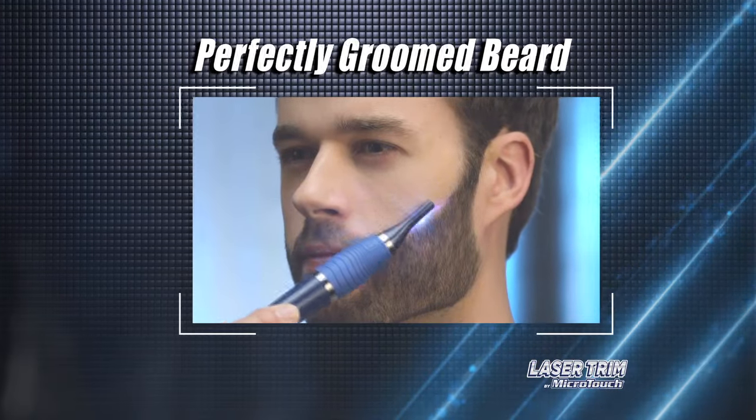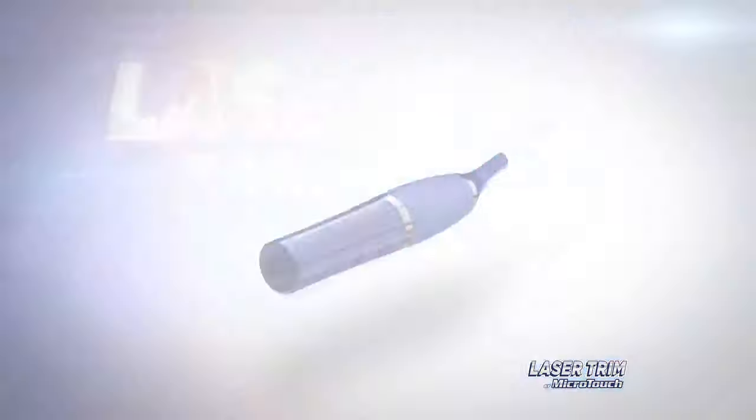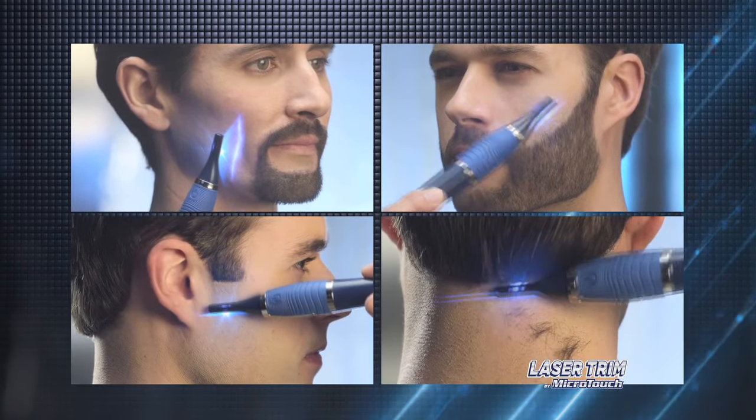Whether you want a perfectly groomed full beard, a neatly styled goatee, or a clean shave with laser-straight sideburns, with Laser Trim by Microtouch, it's easy. What a great way to keep yourself perfectly groomed anywhere, anytime.